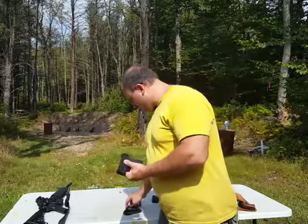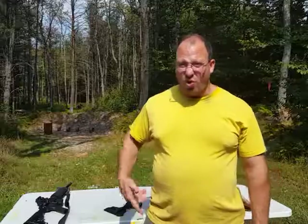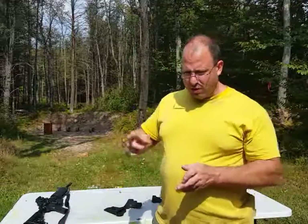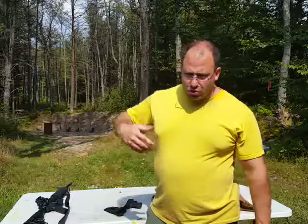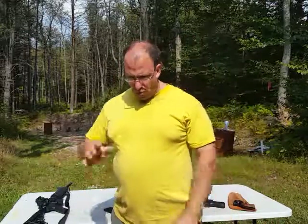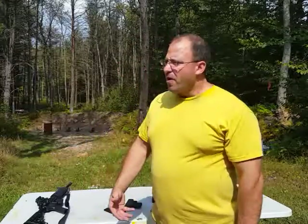1911s are a perfect example — I've seen many people carrying 1911s where the thumb safety accidentally gets knocked off. If that's the gun you want to carry, make sure you have a holster with a strap that goes between the hammer and the firing pin. Even those straps can flip up and are not foolproof. Historically, through World War I and World War II, many GIs carried their 1911s without a round in the chamber because they felt more at risk of shooting themselves than being shot by the enemy.